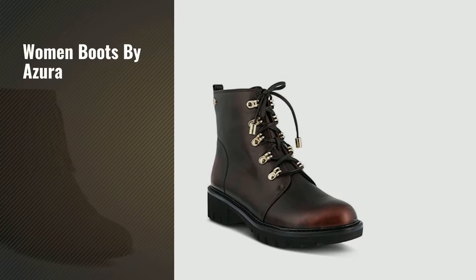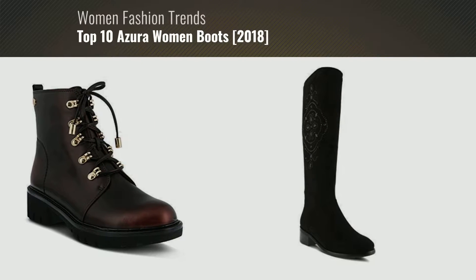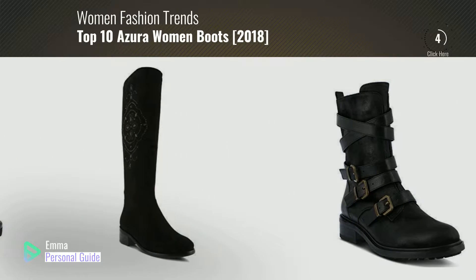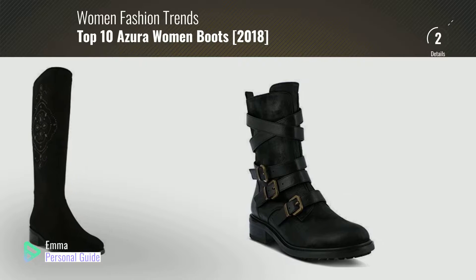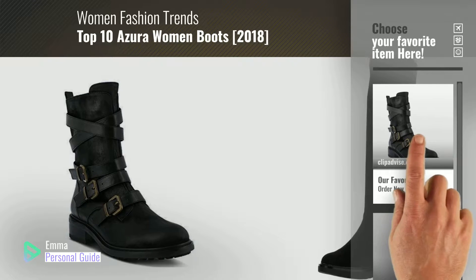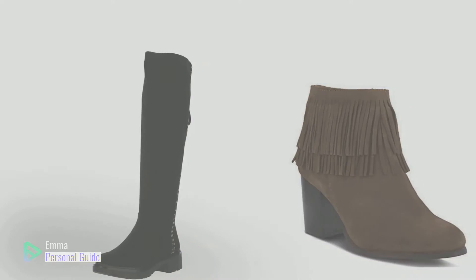If you're looking for women boots by Azura, this video is for you. My name is Emma, your personal guide, welcome to our channel. At any time you can click this circle in the corner and get more info and real time deals on your favorite products. Ready? Let's start.